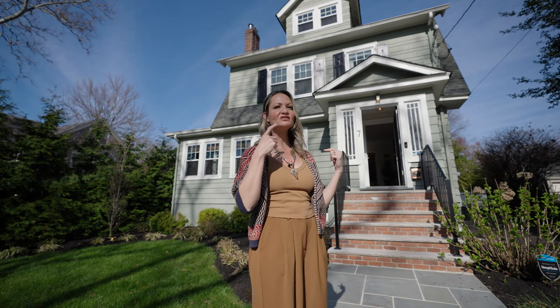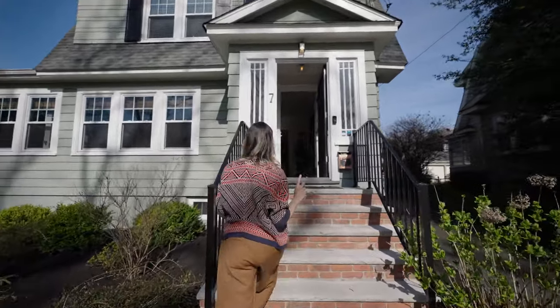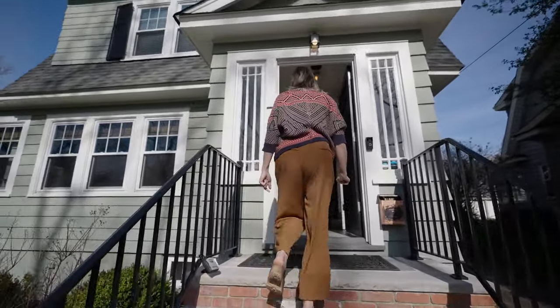Now let's start walking in so you can see this amazing house. And one last thing that's new — new windows. Come on in.